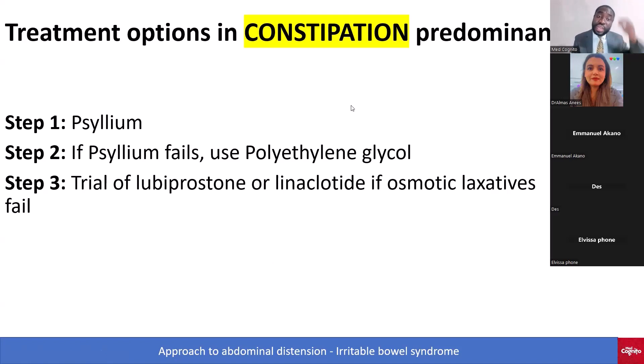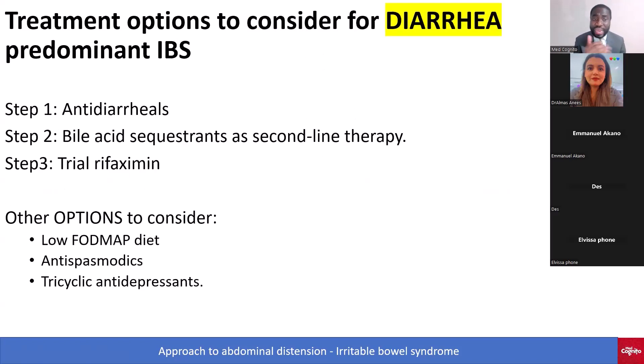Don't confuse the two — don't give linaclotide to somebody who has diarrhea. For the diarrhea-predominant type, you can give anti-diarrheals like loperamide, bile acid sequestrants as second-line, and you can trial rifaximin. Other options include low FODMAP diet, antispasmodics, and tricyclic antidepressants.